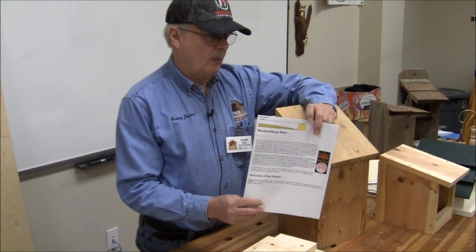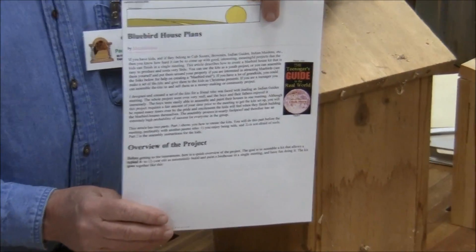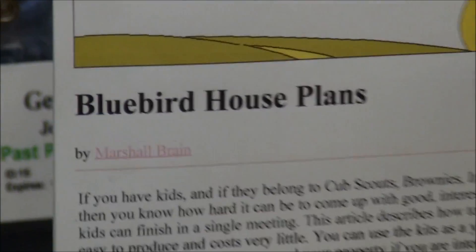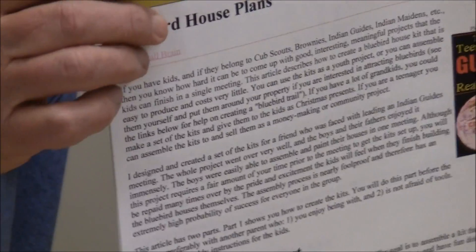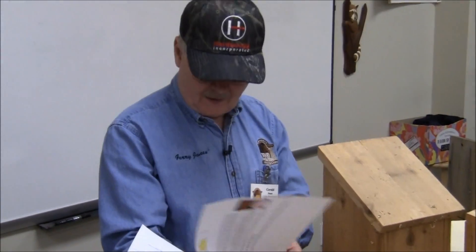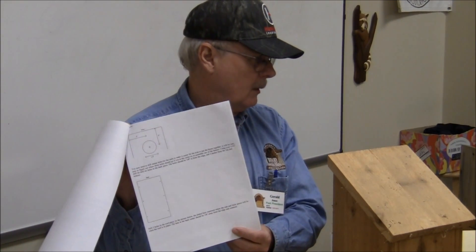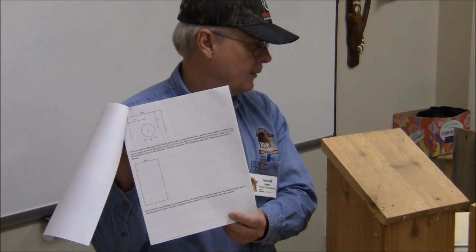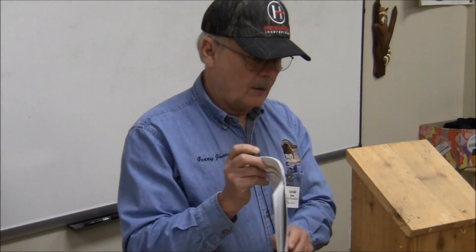There's an eight-page booklet I got off the internet about cutting these kits and working with kids on building a bluebird house. It's got such detailed instructions practically anybody could follow it. They even get down to drilling the holes for the nails. It's a nice project for a kid.